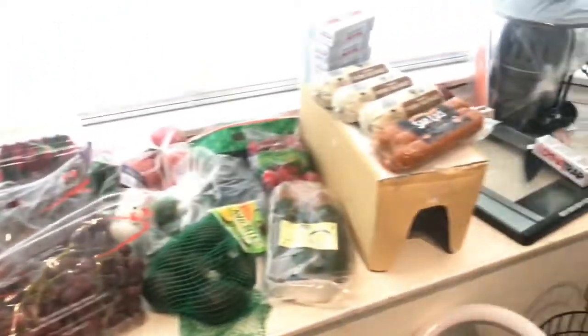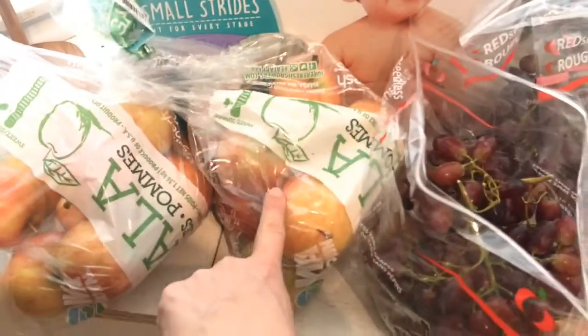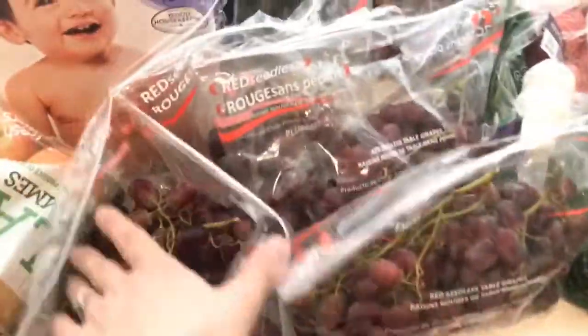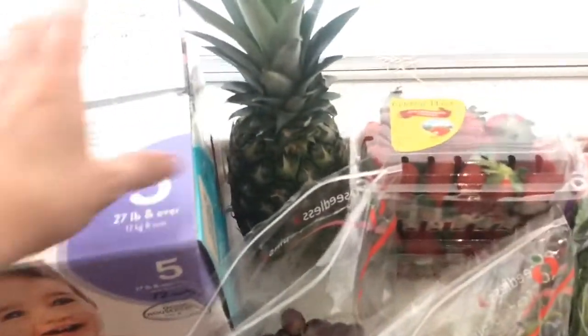Here is what we got at Aldi for the beginning of April. I actually got three bags of these — one is MIA. They had a really good deal on grapes for 85 cents a pound, so I went ahead and got four bags, though one is already almost gone. I also picked up some diapers, one pineapple, and two things of strawberries.